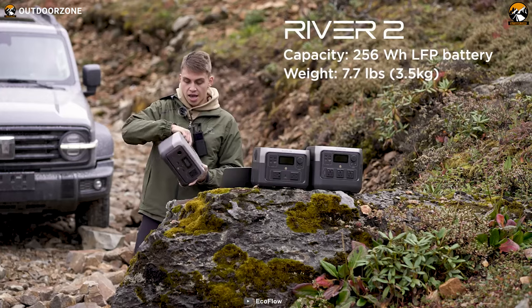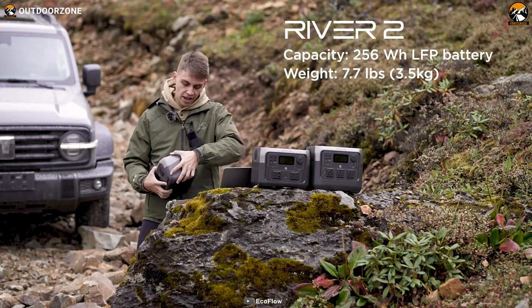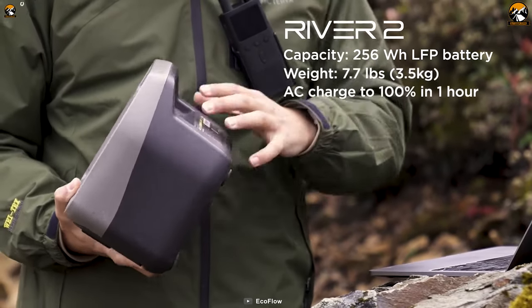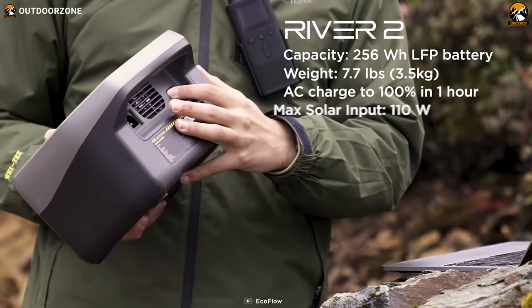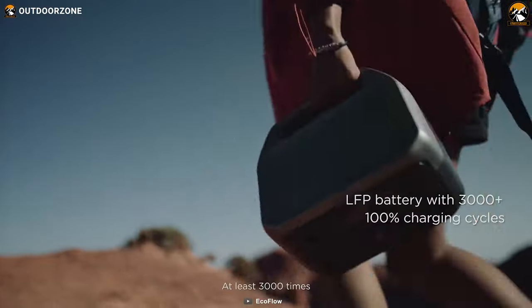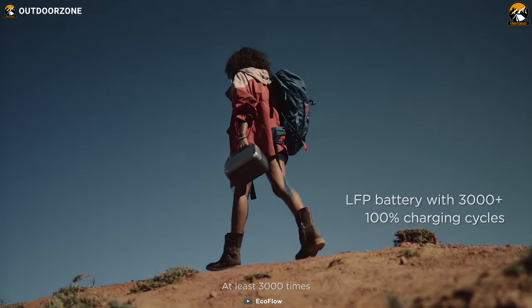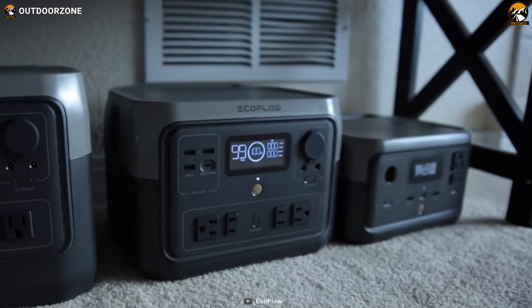The River 2 has fast charging speeds and is equipped with an upgraded long-lasting LFP battery chemistry that allows for more charge cycles than traditional lithium-ion batteries. This means you can charge and discharge the River 2 over 3,000 times, ensuring its longevity and durability.